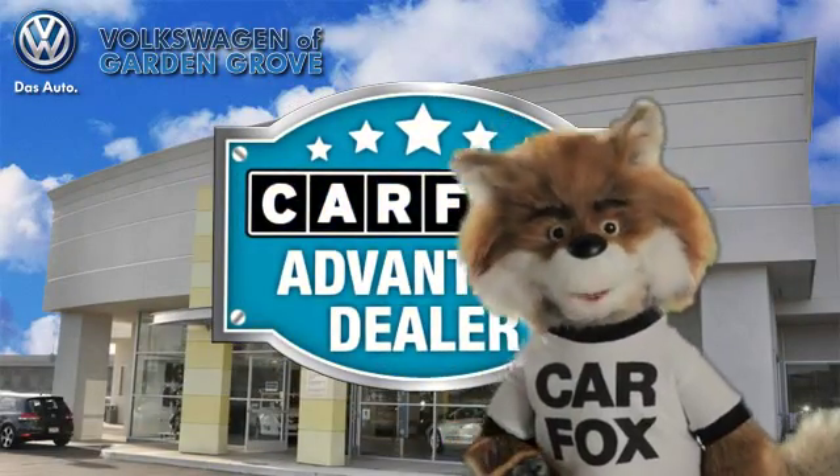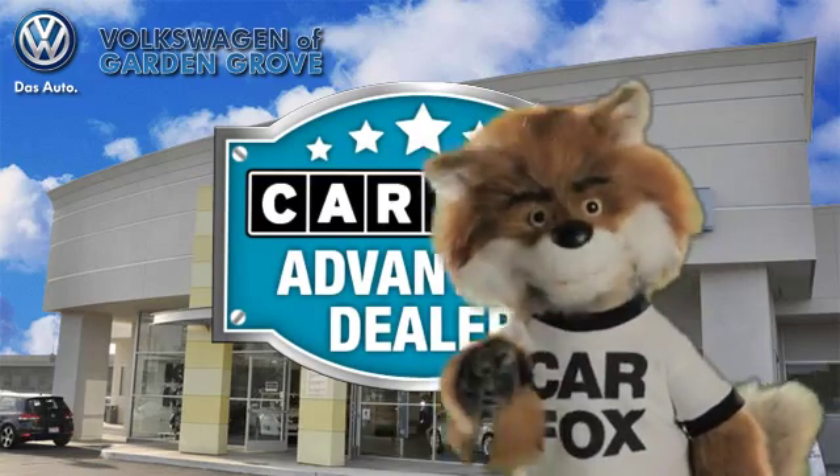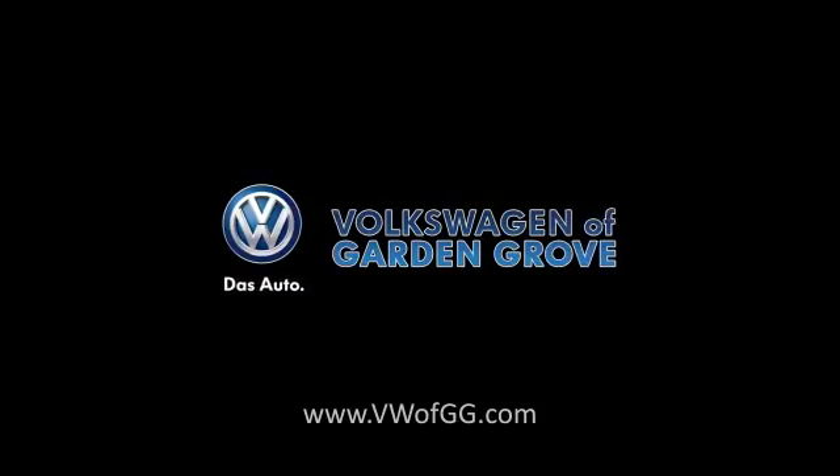Just say show me the Carfax at Volkswagen of Garden Grove — a Carfax Advantage dealer.